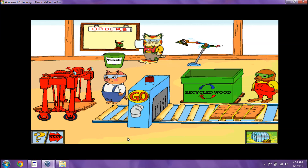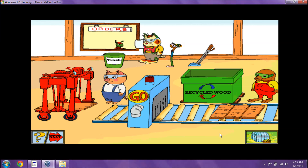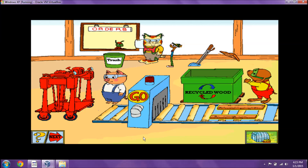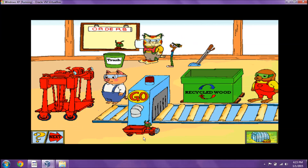How many pieces do we need? We need one half of this board. I knew you could do it. That order is complete.